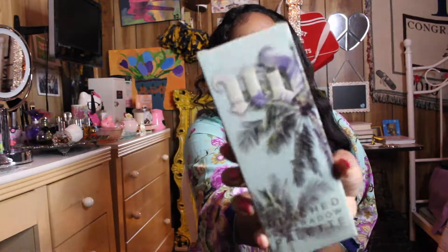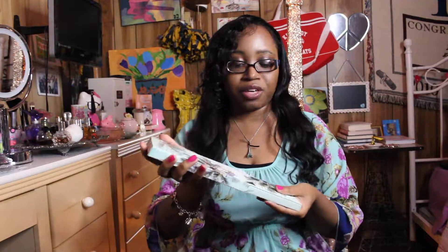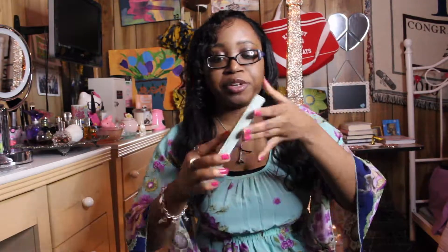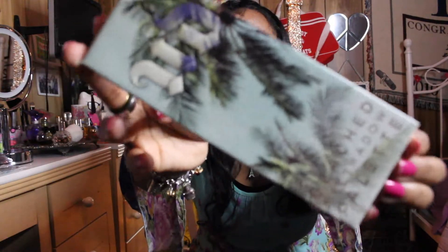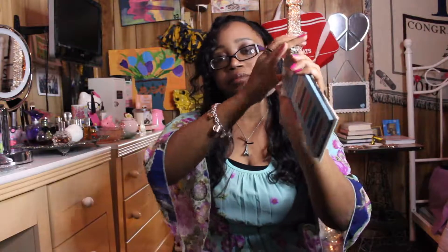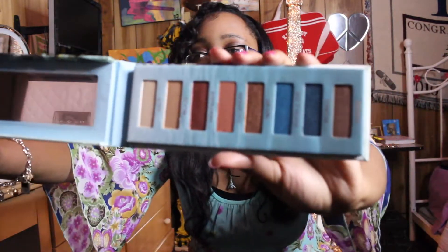I got the Urban Decay Beach Eyeshadow Palette. This is what it looks like on the outside — I was so excited to purchase this. It's so pretty! You can wear this anytime, not only in the summertime. Look how cute that is! I have a big long mirror, so here are all the colors.